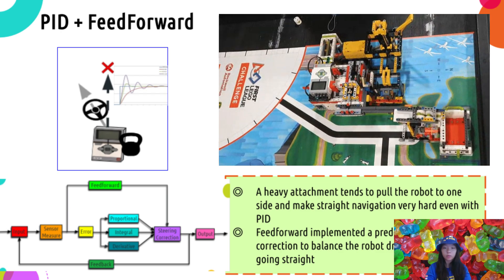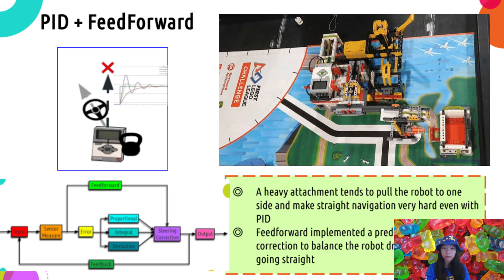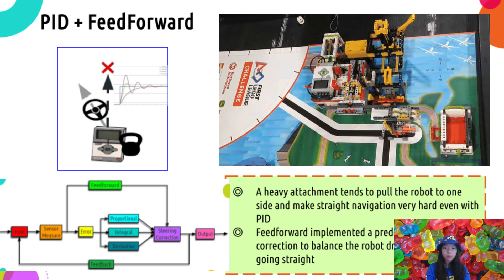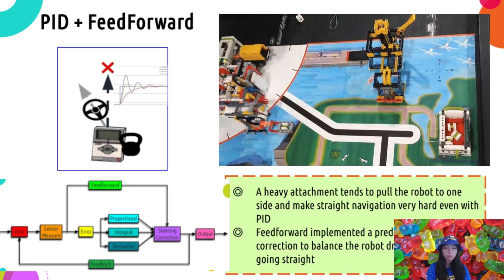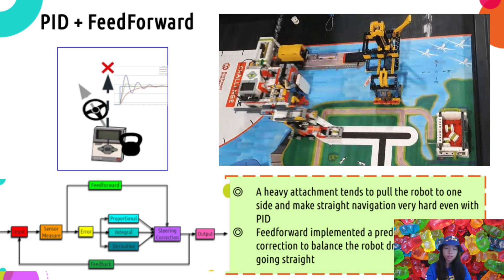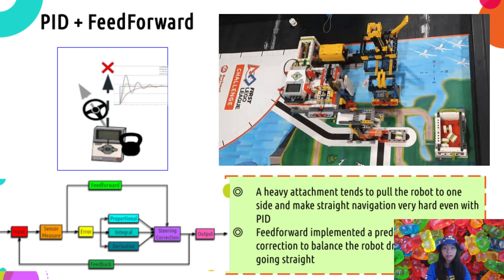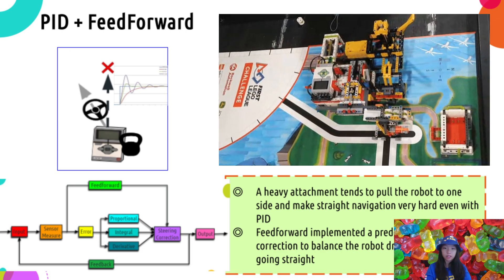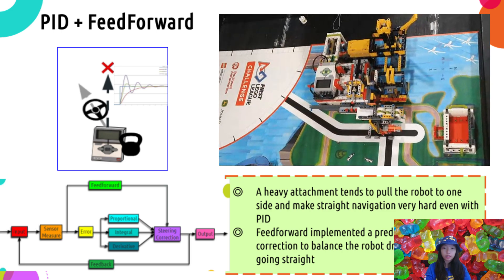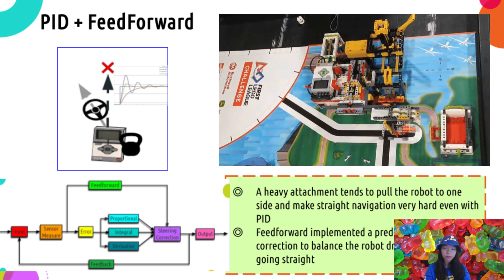PID control is another topic widely discussed in FLL games for better navigation performance, where you apply corrections based on proportional errors, accumulated errors, or error rate of change to ensure the robot always goes straight. However, when a robot navigates with a very bulky attachment, it tends to be pulled in one direction, and PID is not sufficient to maintain movement in a straight line. What we found is that feed-forward allows for a predefined steering correction, which effectively balances the initial drift imposed by the bulky attachment and helps the robot go straight.